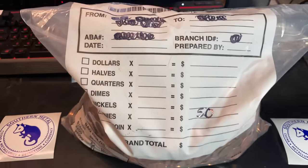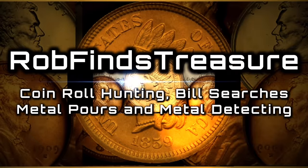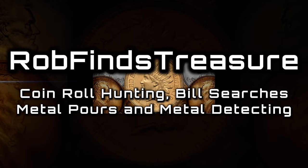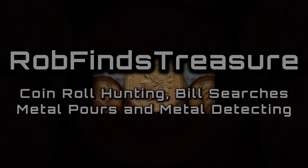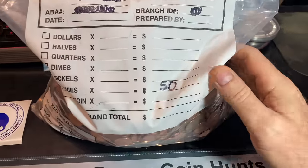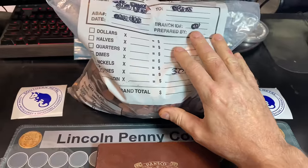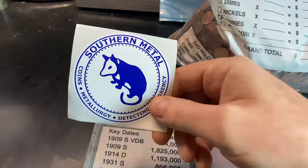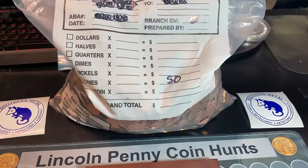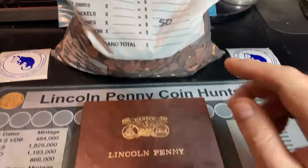We've got another $50 bag of pennies from Southern Metals Bank. Hey everyone, it's Rob Vines Treasure and welcome back to my channel. We have another bag of pennies — it's $50 worth, so it's two boxes worth in this bag. I want to thank one of my channel moderators, Southern Metal, for sending me this bag. We've hunted one of his bags before, and in that bag we got two upgrades and two additions to the book.